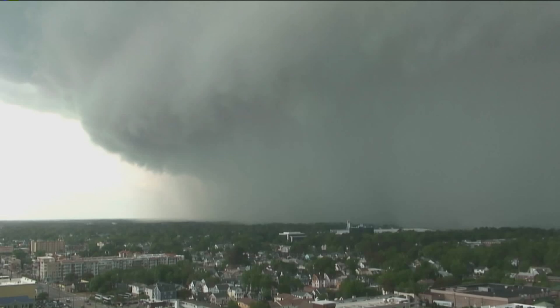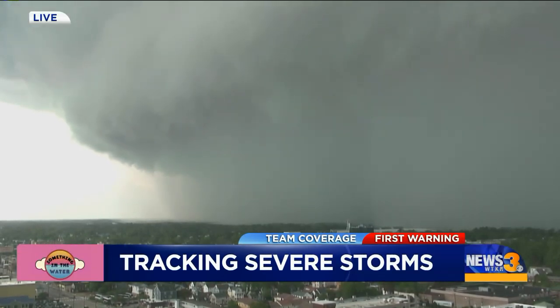Just a second ago they continued the severe thunderstorm warning, which includes Norfolk and Virginia Beach. I just wanted to put that out there — it goes until 5:15. This storm is moving pretty quickly.